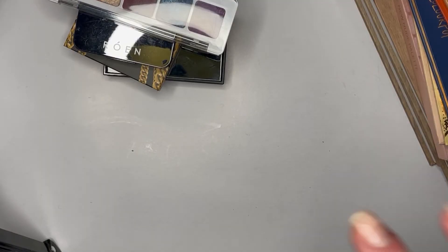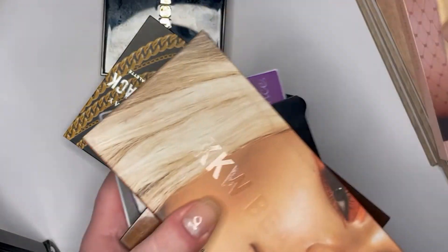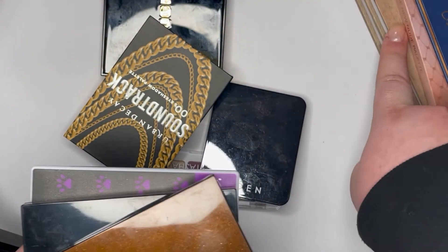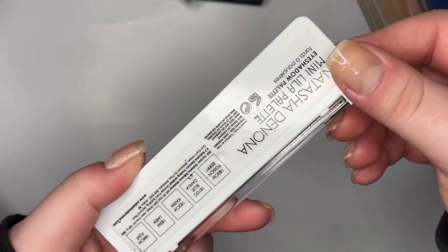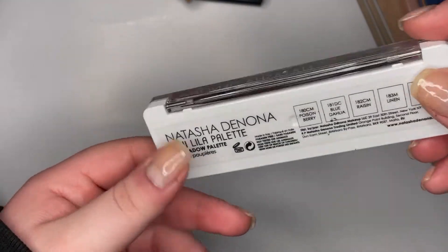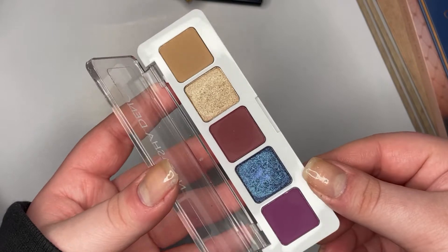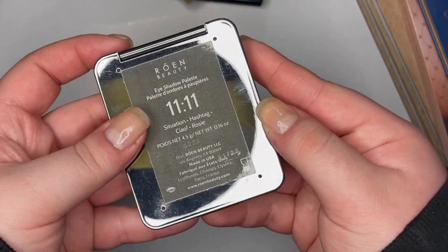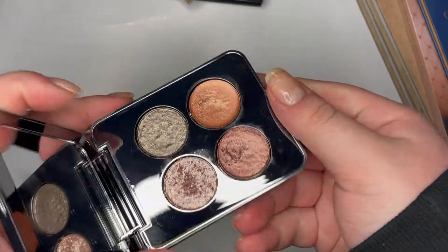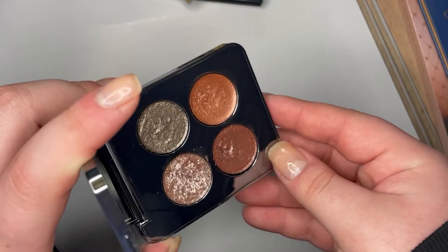We've finally hit the last bit: eyeshadow palettes. I have 13 — two are singles palettes but I counted them together. I have the Natasha Denona Mini Lila palette, which was on sale at Sephora for about twelve dollars — in theory it's very pretty but the formula just falls flat. Then I have the Roen Beauty 11:11 quad, originally around forty dollars; I bought it for eighteen on Black Friday at Sephora.